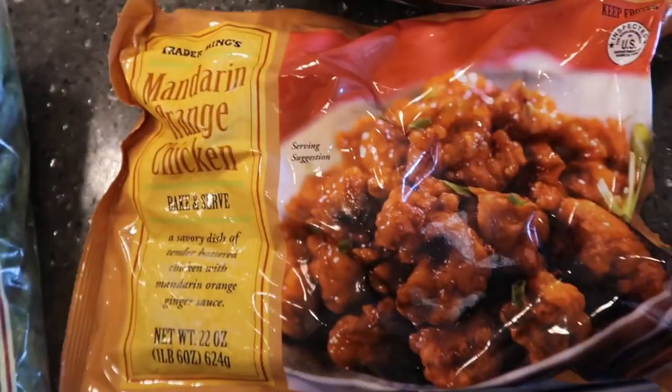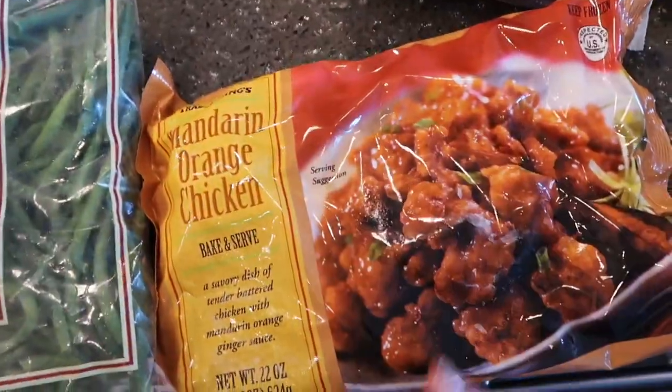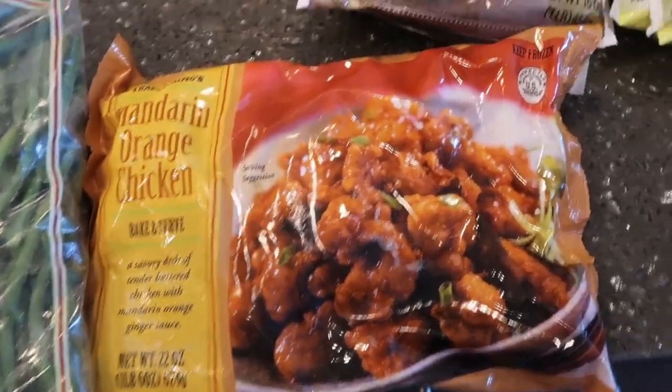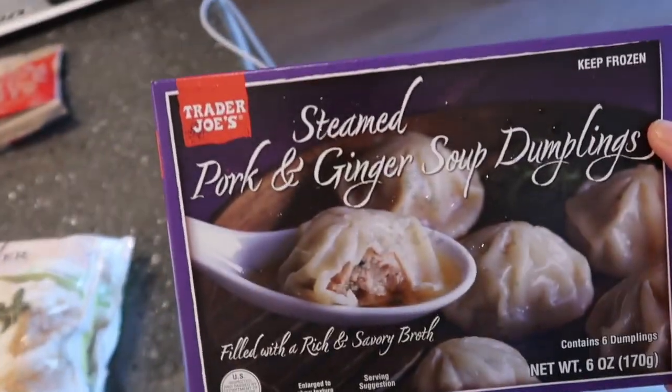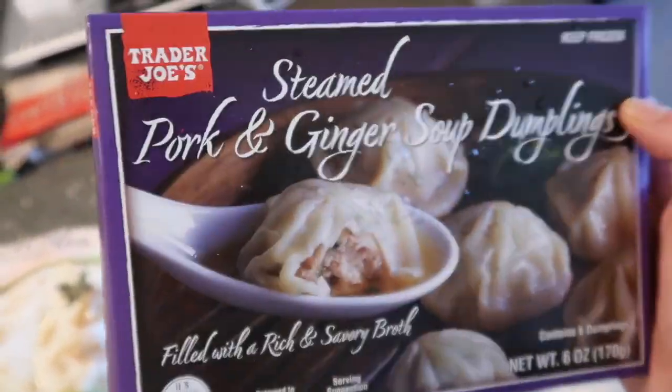This is like amazing orange chicken whenever you're craving Chinese food — it's not the best for you, obviously, but it's what we're getting, just being transparent. These are new as well — we've had the chicken soup dumplings before but never the pork and ginger ones. So we'll try those out; we got two.